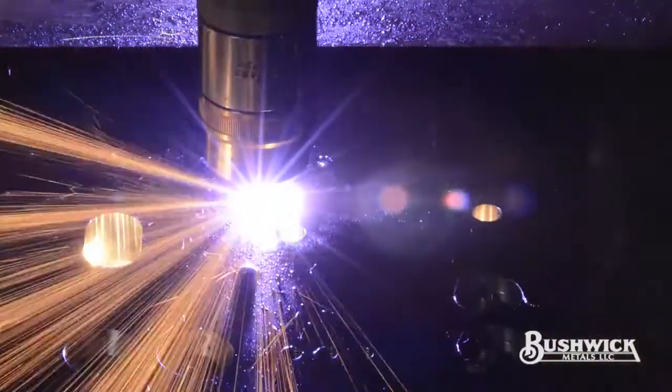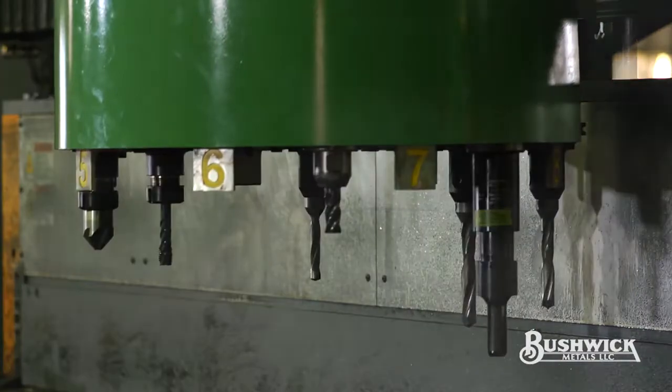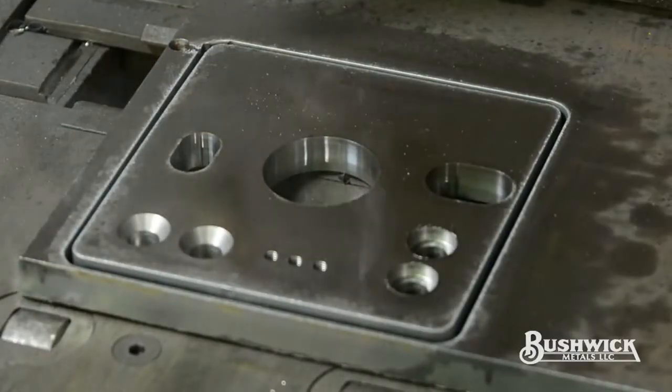High-definition plasma cutting is capable of cutting any shape, any hole, or any slot that you need. By combining multiple processes in one center, your orders are processed faster and more cost-effectively than loading and unloading several pieces of equipment.